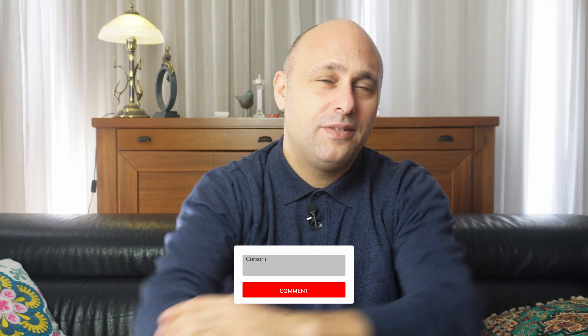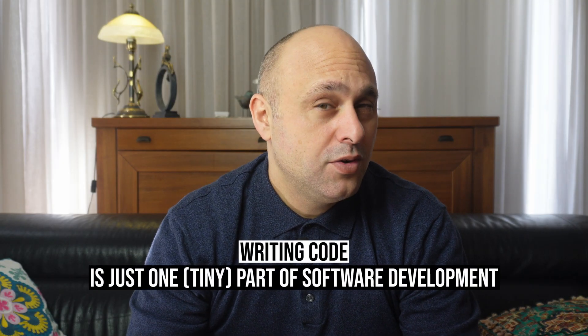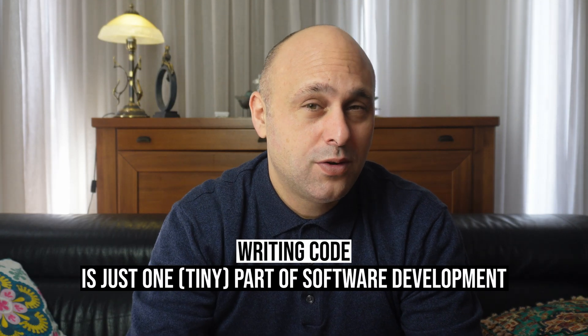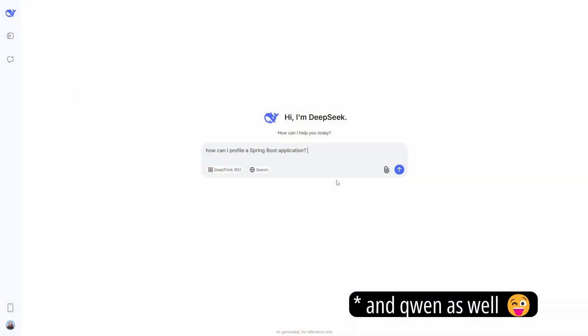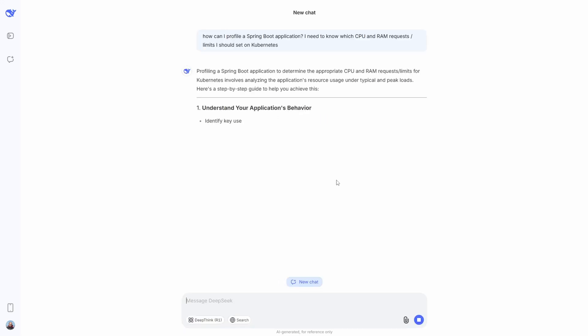So the choice is very simple. Now, if you prefer Cursor instead, drop me a comment and convince me otherwise. But what about ChatGPT or DeepSeek? They're not even proper AI coding assistants — so why compare them with Cursor and Copilot? Well, writing code is just one part of software development. ChatGPT and DeepSeek can help with other tasks like architecture, design, documentation, and presentations.